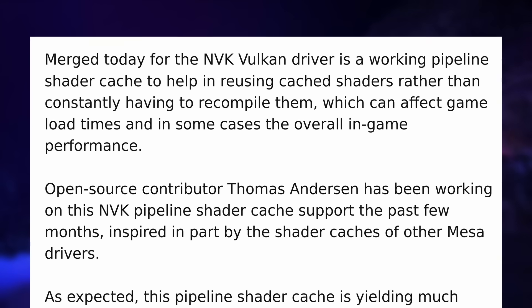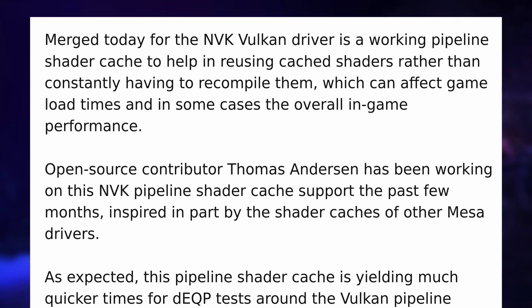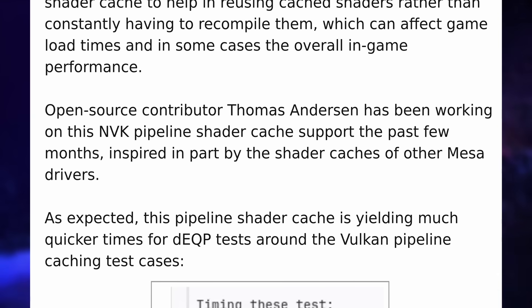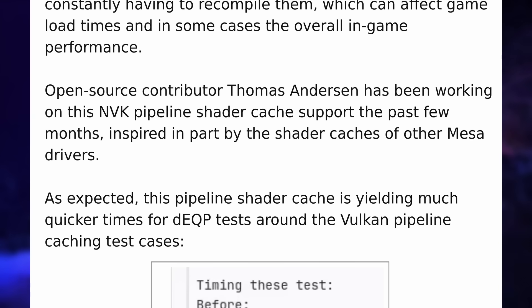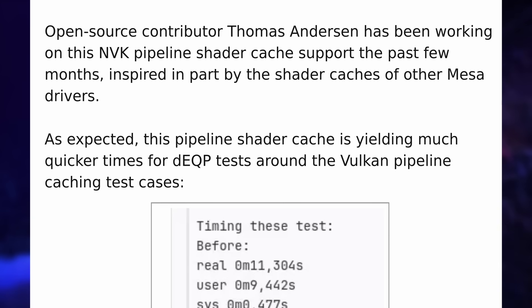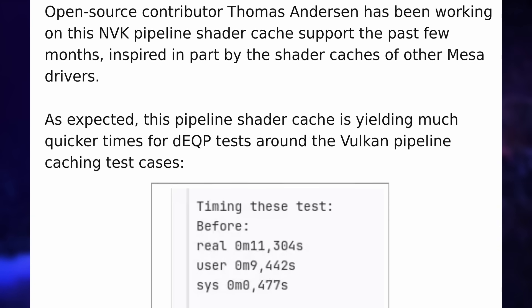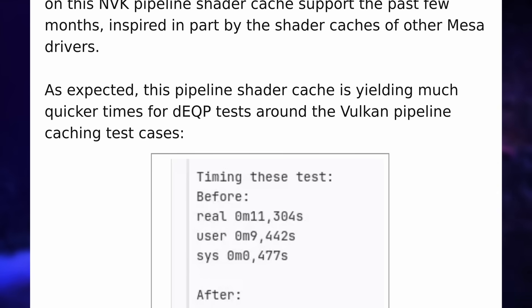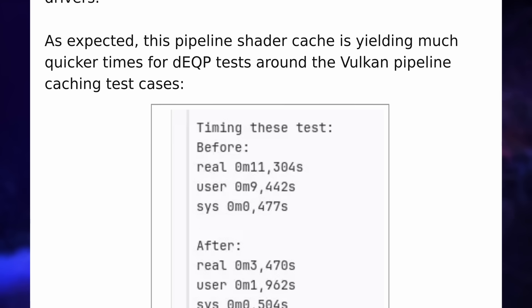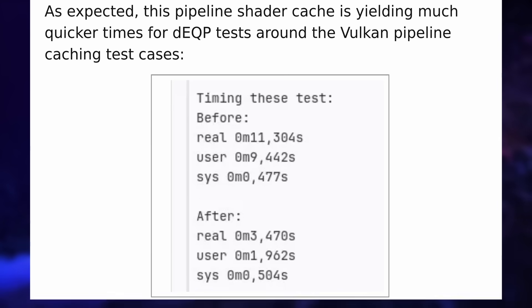The open-source NVK drivers also got an update this week, gaining a new pipeline shader cache. This means the driver can reuse compiled shaders instead of recompiling them every time, which will reduce load times and stutters when entering new areas of a game or resuming a session. In synthetic drawing tests it reduced completion time from 11 minutes down to 3 minutes — a huge improvement. That's one more barrier lifted for these drivers, and I cannot wait to test this new open-source Nvidia stack.